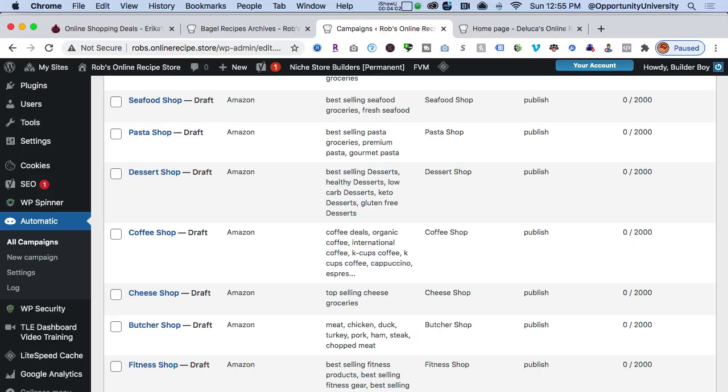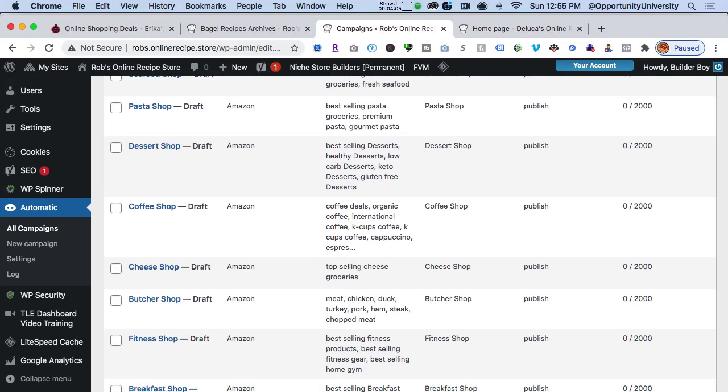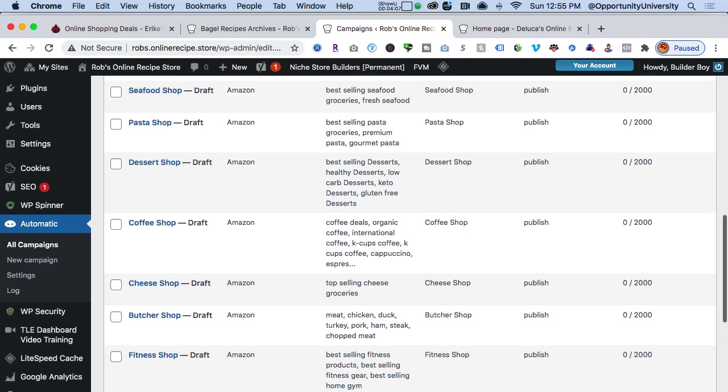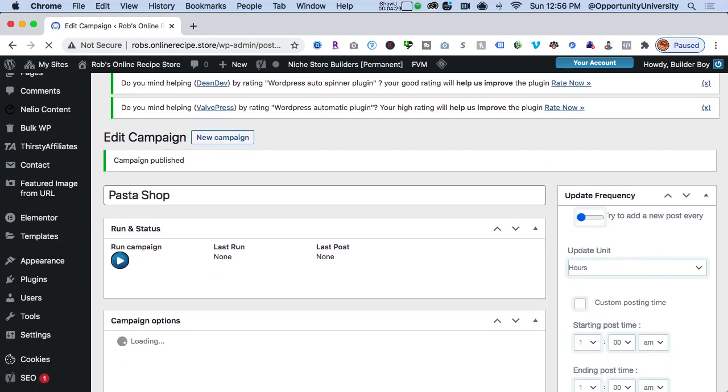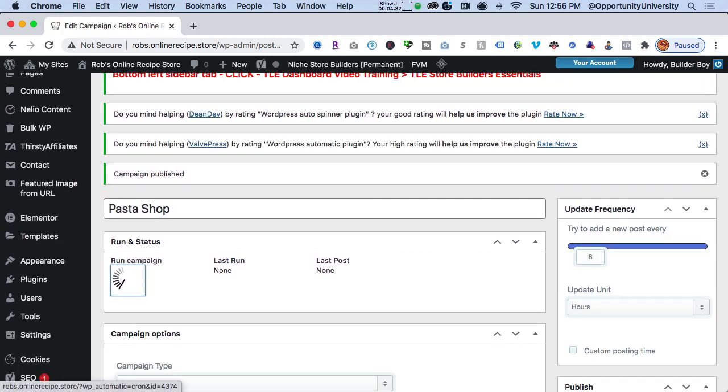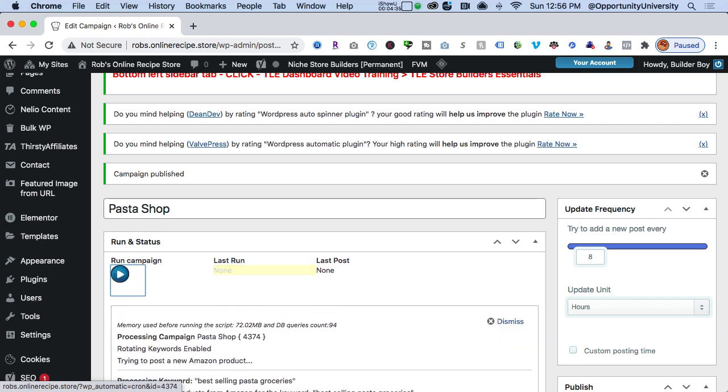Let's bring in content from Amazon so you can make money from an Amazon affiliate program. Here are all my different shop categories for Amazon — cheese shop, butcher shop, dessert shop, pasta shop. You can add your own categories; if you want to do a bagel shop, you can do that as well. I'm going to click here and open this up in a new window. This is going to pull in best-selling pasta groceries, premium pasta, gourmet pasta. I publish the campaign and every time I click on this blue button, it's going to bring in content from Amazon. Here are the products that the software automatically brought in from Amazon — if somebody clicks on one, they can buy that particular product.